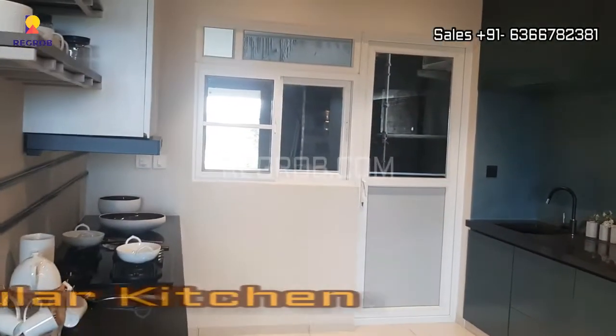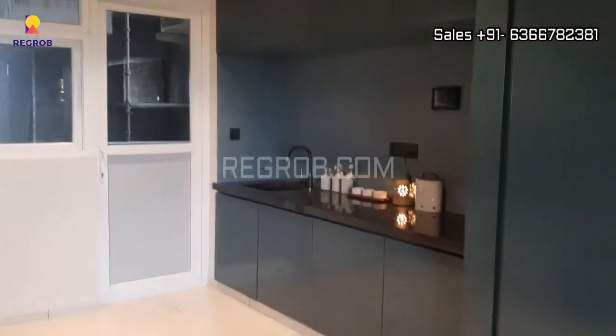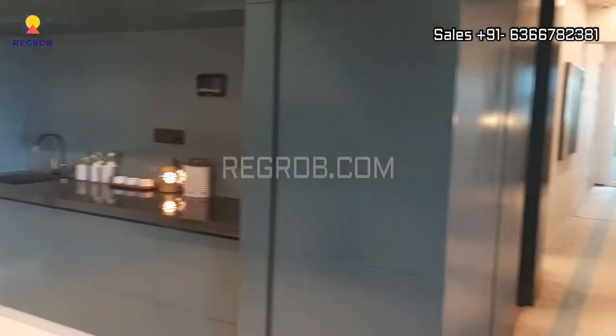This is the modular kitchen, finely crafted with efficient space. And the kitchen also has a utility area attached to it.